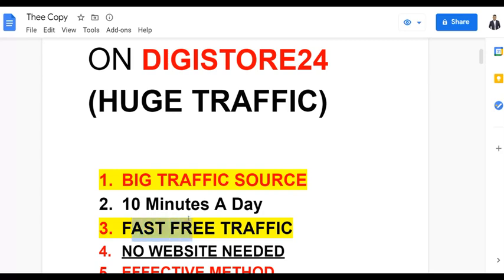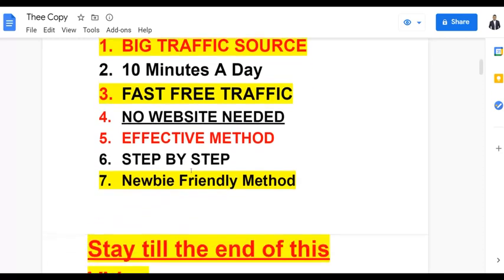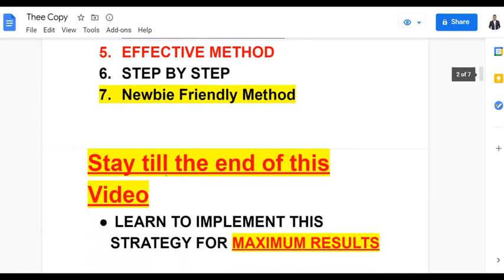You don't need any website. I'm going to show you an alternative — a simple landing page for 100% free without investing any money. This is an easy and effective method you can use to make your first sale guaranteed with free traffic. It's also newbie friendly so anybody can do this from anywhere around the world using affiliate networks like Digistore24 and ClickBank.